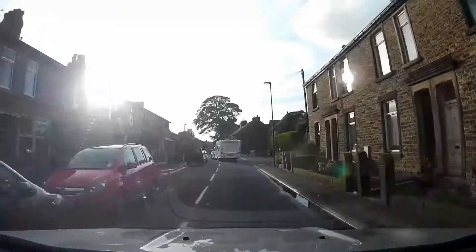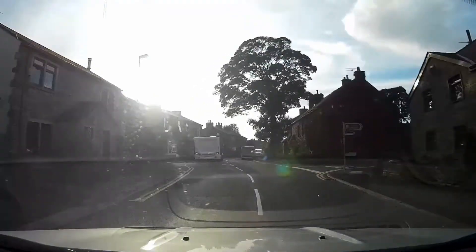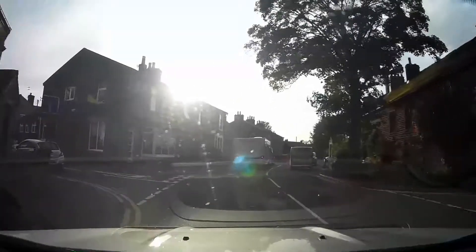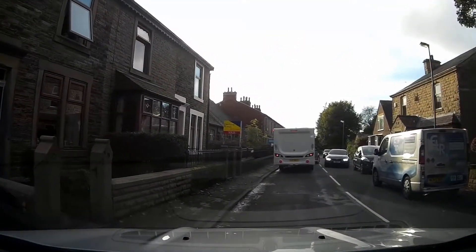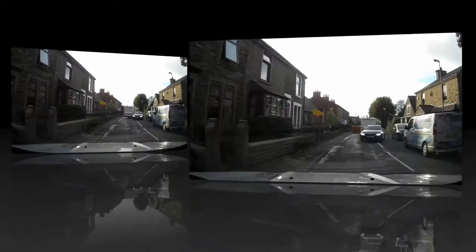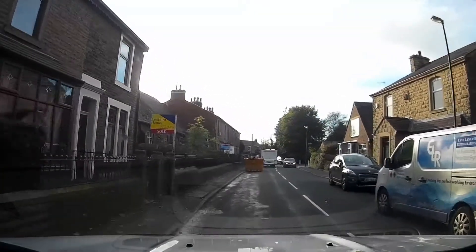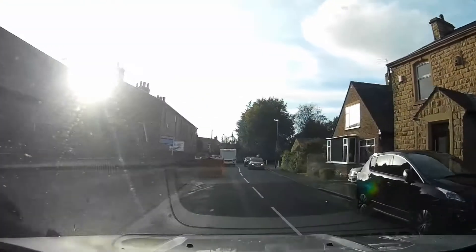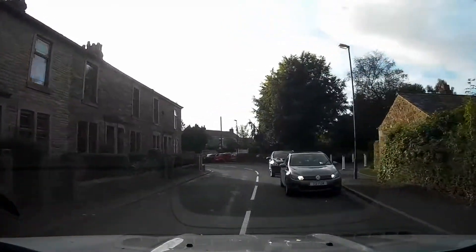We're just picking the footage up on the B6245, heading through Ribchester now. This is easily reached from the A59, which in turn can be reached from junction 31 of the M6. You might have spotted the Ribchester Arms, which was at the start of the footage on the right hand side — that comes highly recommended.